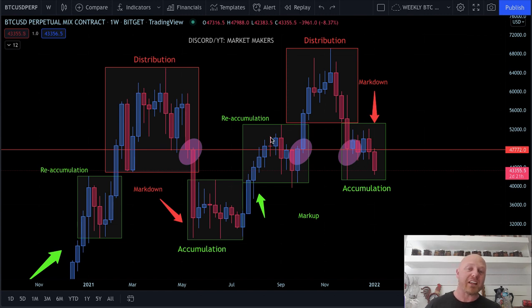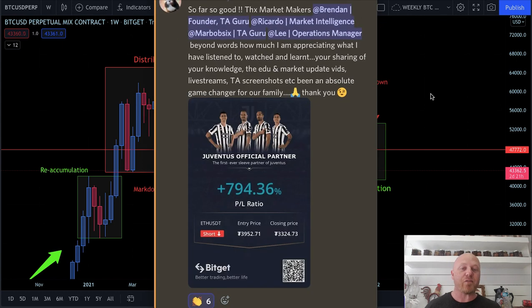Instead of just drawing it with arrows, I'm going to show you, because Bitcoin's already done it and patterns repeat themselves — part of pattern trading. Real quick, I want to take a second and share with you a member's post in our Discord this morning at 5 in the morning, because this is really heartfelt and I really appreciate this.